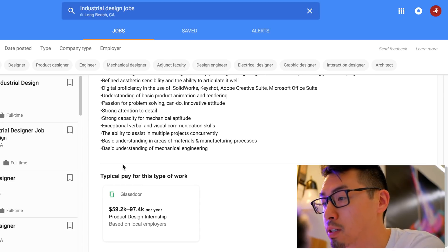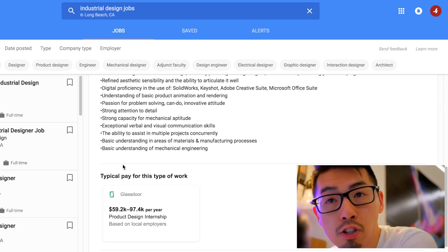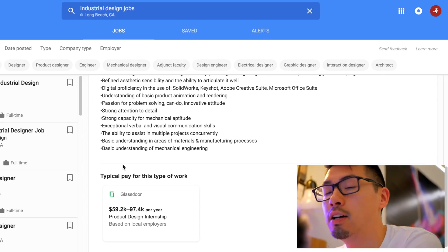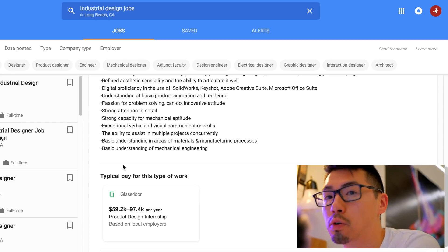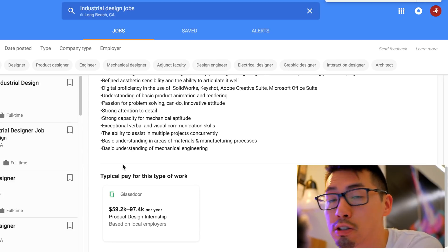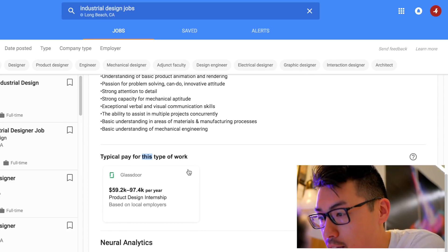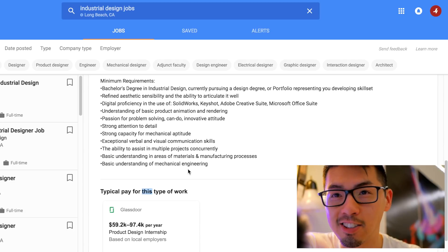Basic understanding of materials and manufacturing processes. Your school should be teaching you an introduction to materials — different types of plastics, leather, acrylics, and how they're formed: extruded, injection molded, blow molded, roller molded. And a basic understanding of mechanical engineering. That's about it for this listing.